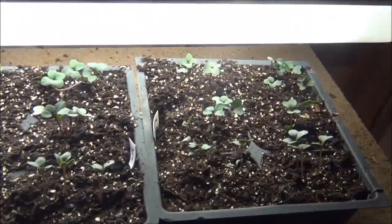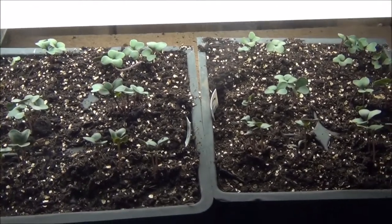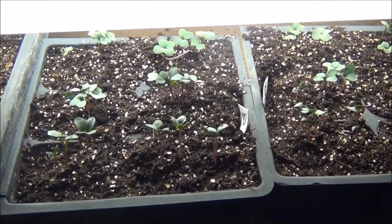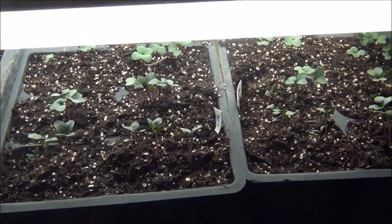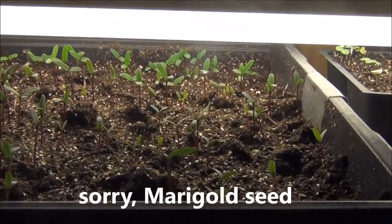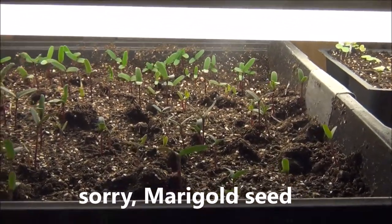We got some cauliflower there. Check them out. I love cauliflower. We're starting to eat a lot more cauliflower these days, so I want to grow our own. We have up here some petunia seed that I saved. They're doing really well. They just popped up a few days ago, and they were a mix, so they're going to be really pretty.